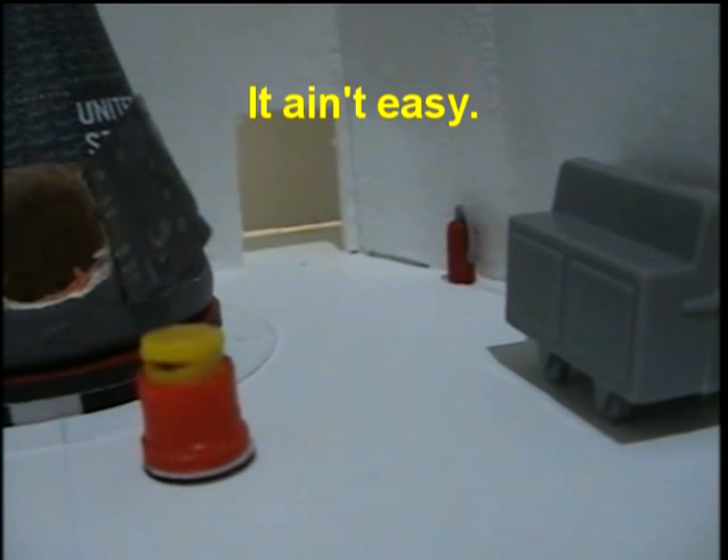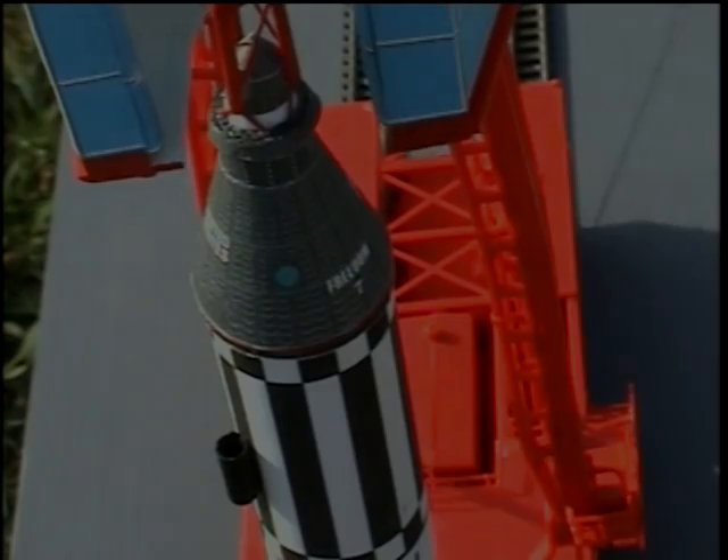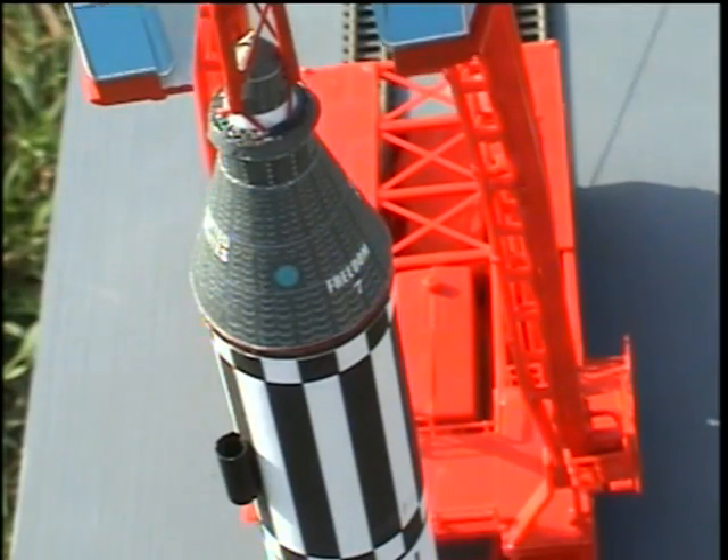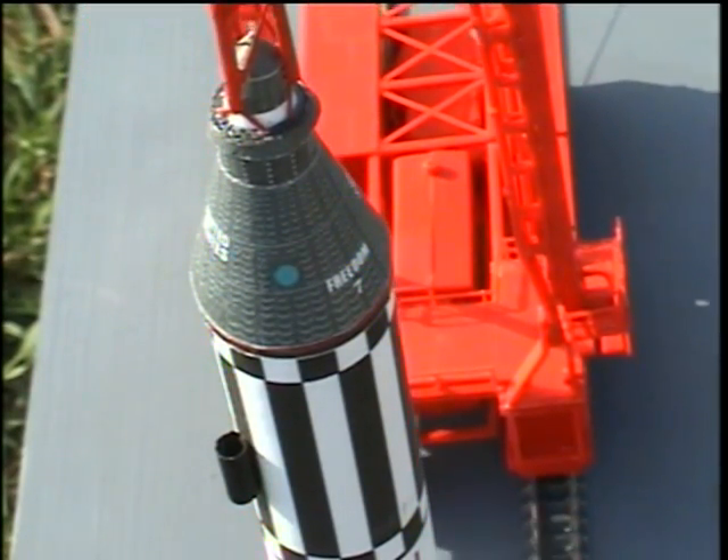9-5, missile operator. We will run through our tone checks. Advise if the light flickers or goes out. Closed. Roger. Turning through 185. Roger, roll out 170.